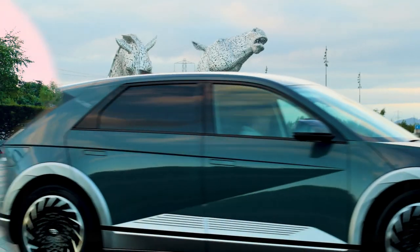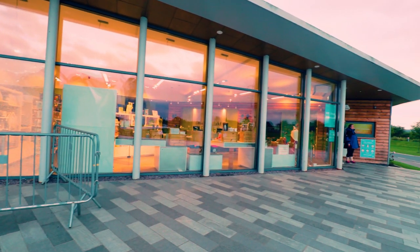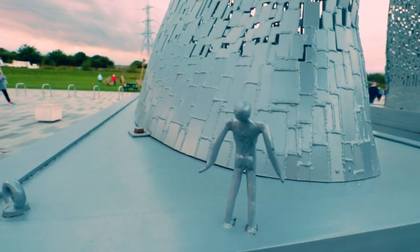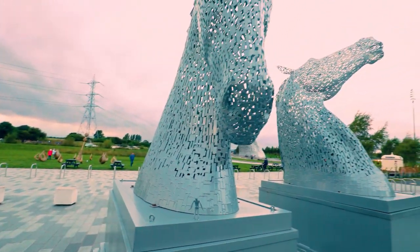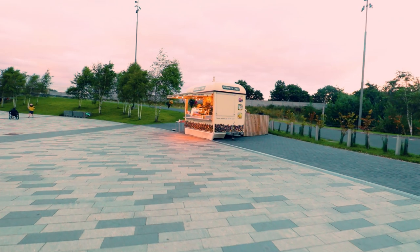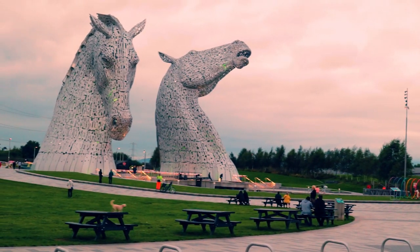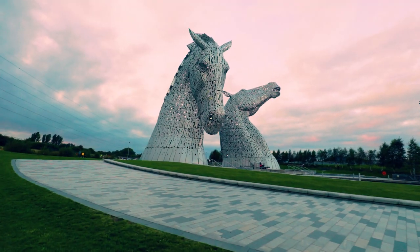We're currently at the Kelpies site. This is the café where you can get drinks — it's closed at the moment, it's probably about seven o'clock now — and there's also a gift centre. These are the small-scale models of the Kelpies, representing the larger ones in the background that we'll get a little bit closer to. There are also a couple of other vans that normally come here, and towards the back there are more shops, small cafés, and places to eat.